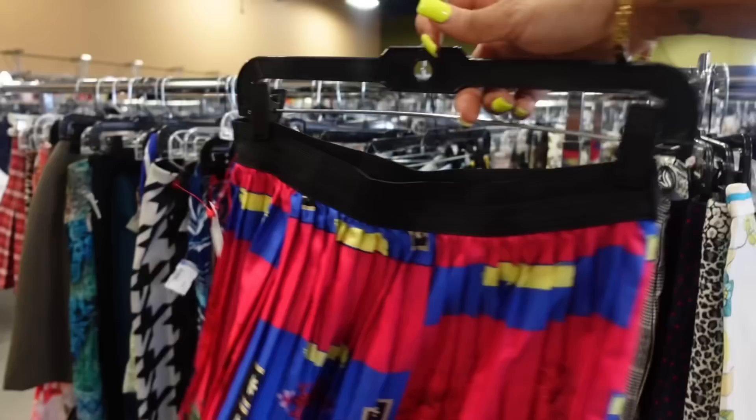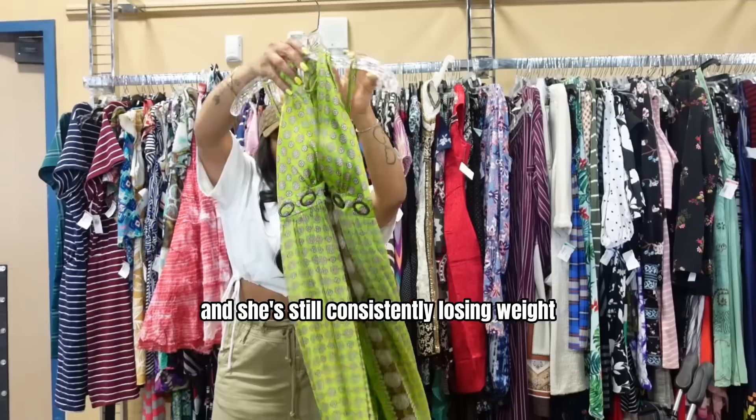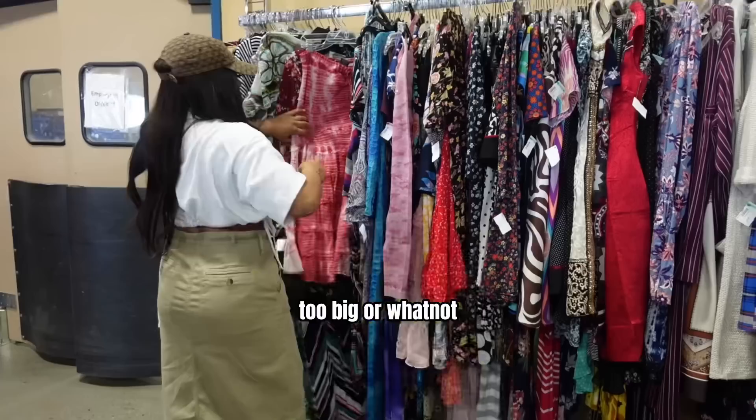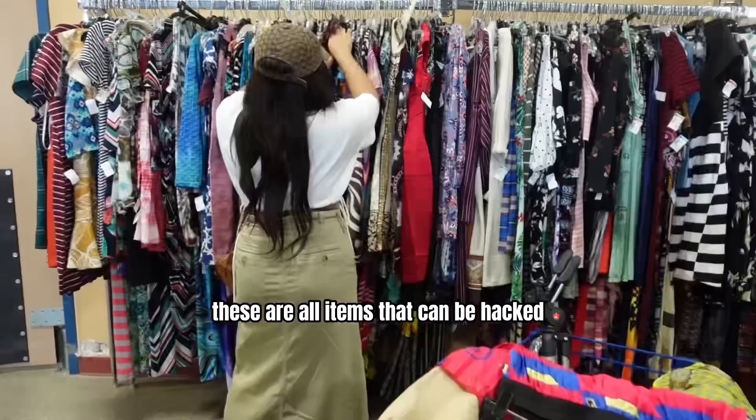She recently got her VSG surgery, which is basically a sleeve that helped her lose weight faster, and she's still consistently losing weight. So we don't want to buy anything that's too tight or too big. Most of the items I've picked out are items she can transition in, whether she loses more weight or stays the same — items that can be hacked, elevated, or adjusted however she needs.